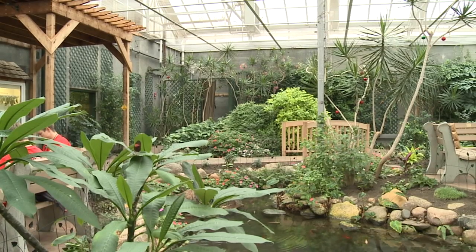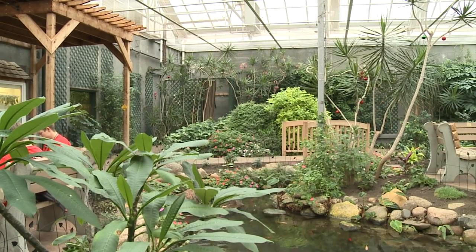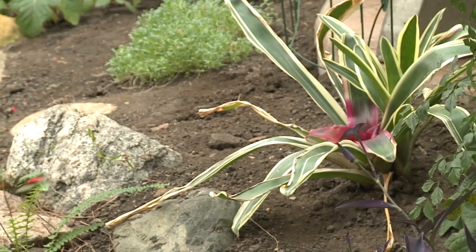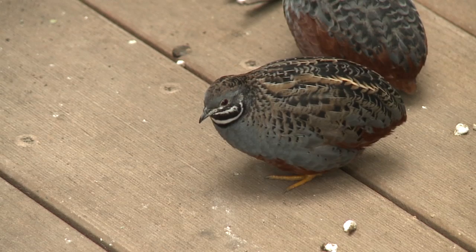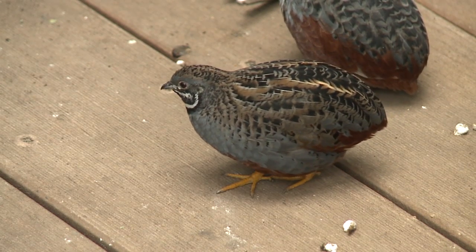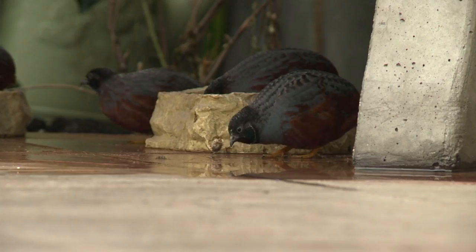We have natural pests in the room, and because we have butterflies we're not able to use something like insecticide to take care of those pests. So instead we bring in natural items like bugs that are good, and even button quail that'll help eat all of our ants. Eleven button quail call the Sertoma Butterfly House home.